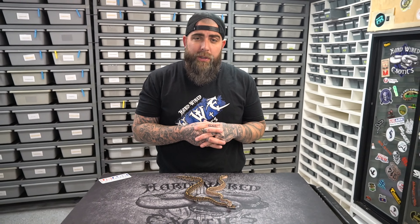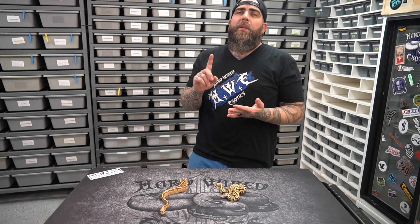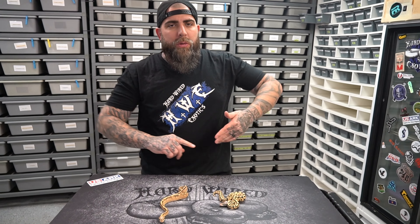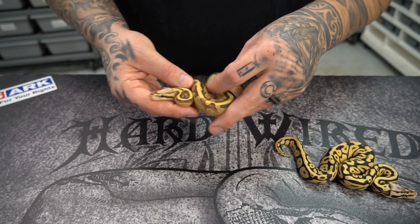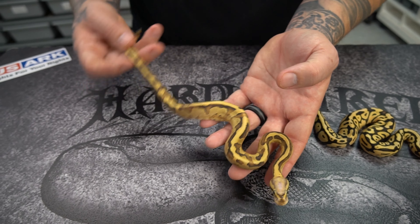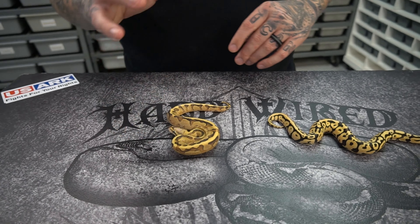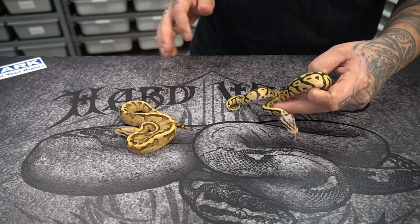Let's get to talking about some Desert Ghost stuff. This clutch was Pastel, Vanilla, Hypo, DG to a Fire Spotnose hit DG. We know that Fire and Vanilla make a Cream, and that's what this girl is — a Cream — and she also got Spotnose, which gives it a really unique color and pattern. She is a double hit for DG and Hypo, so I'm probably going to keep this one, but it's still up in the air.